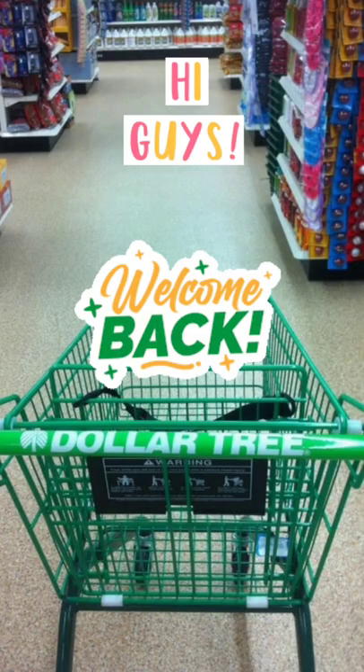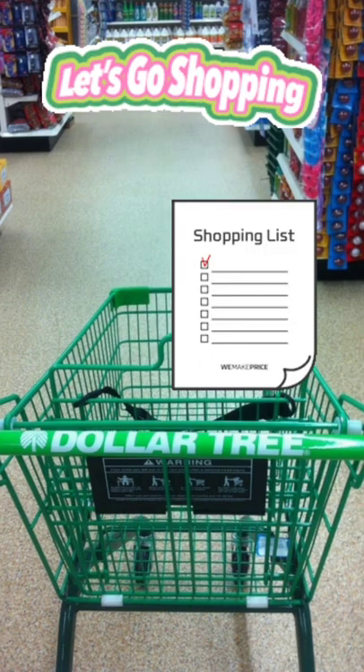Hi guys, welcome back to my channel! I have a fabulous Dollar Tree walkthrough for you — multiple locations. Get your list, let's go!